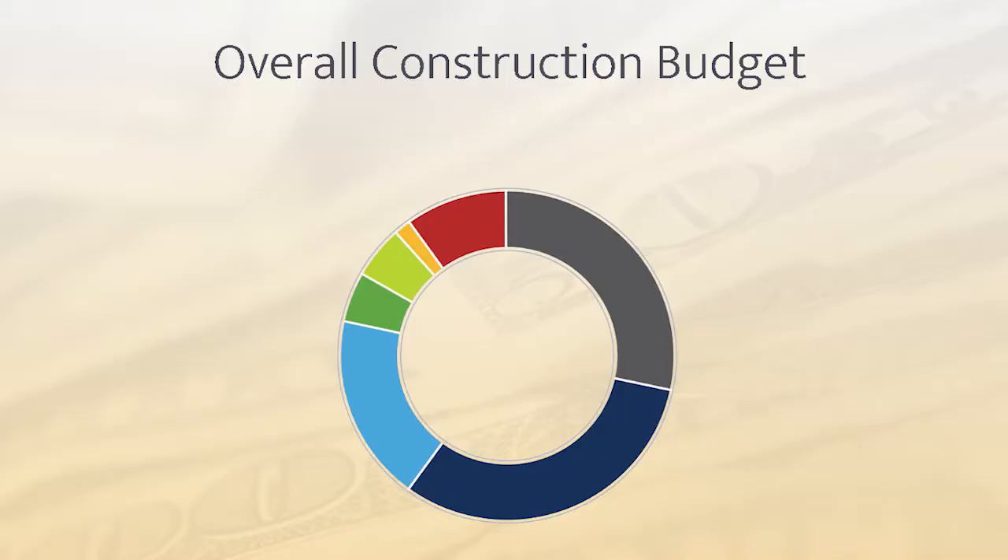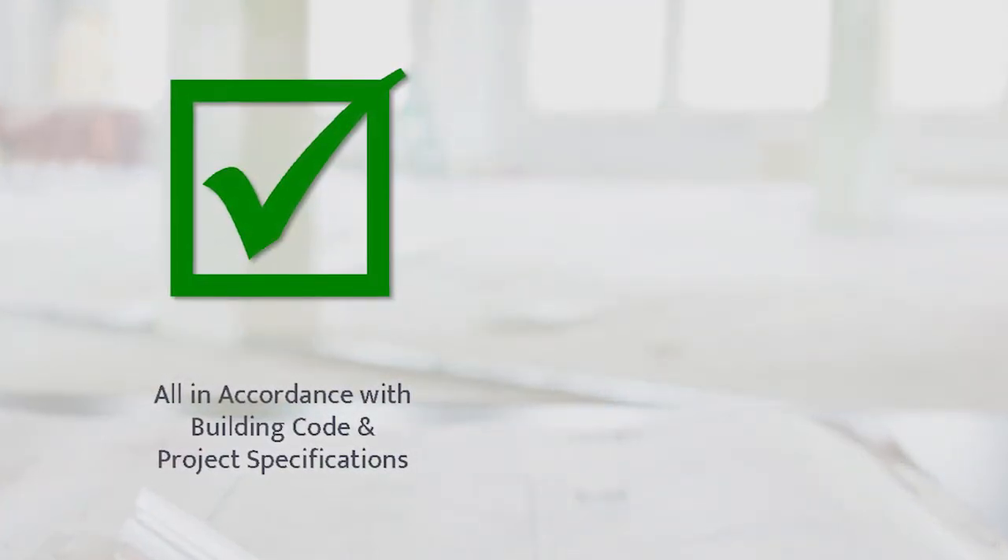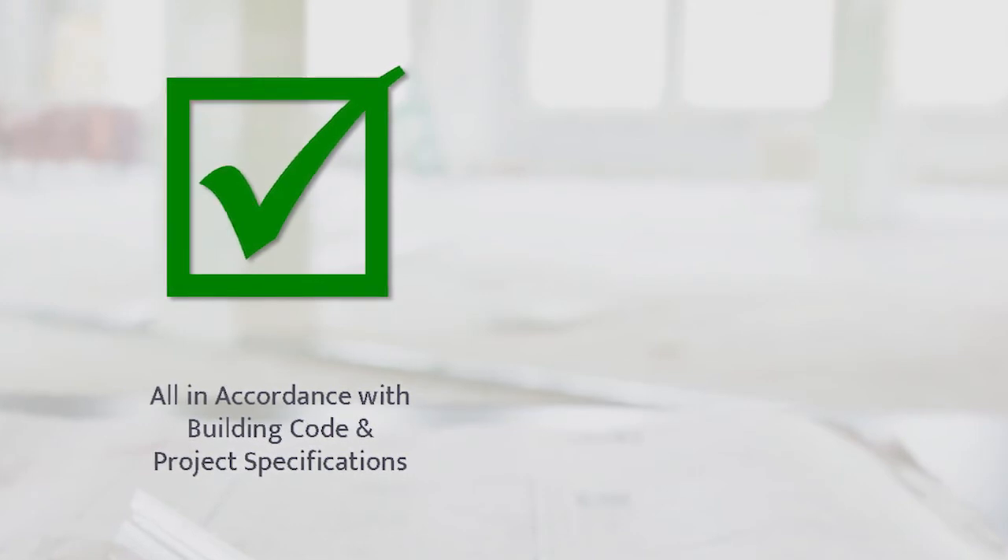Did you know that testing and inspection services typically represent less than 1% of the overall construction budget? A small price for an owner to have peace of mind by knowing the actual construction procedures and the materials used are in accordance with building codes and the project specifications.